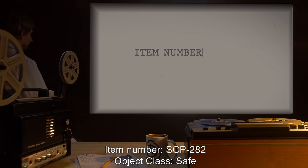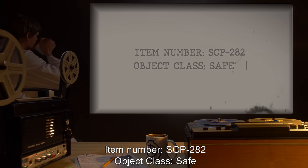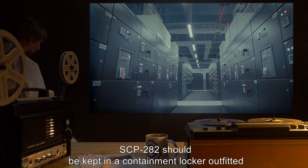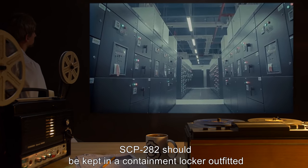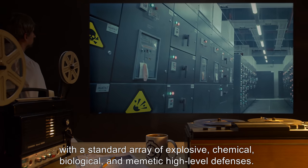Item Number SCP-282. Object Class: Safe. Special Containment Procedures: SCP-282 should be kept in a containment locker, outfitted with a standard array of explosive, chemical, and biological and memetic high-level defenses.